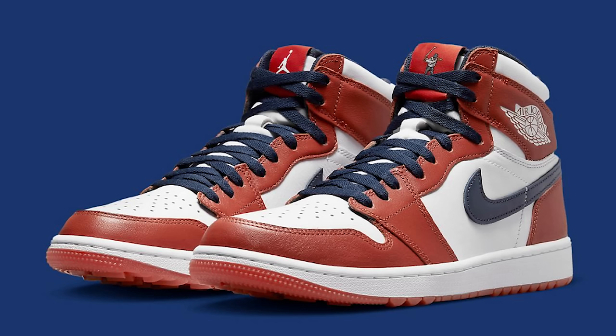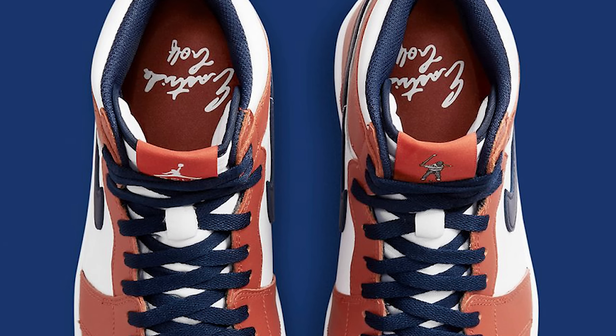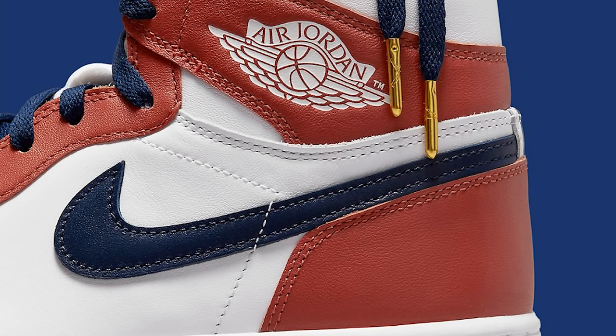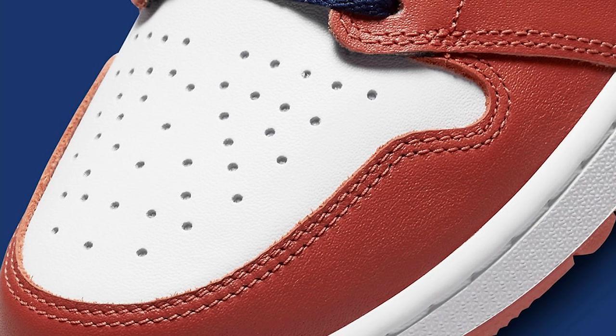Next is the East Side Golf Air Jordan 1 High. It's got a golf traction bottom — no actual spikes, but it has the golf grip. It has brown tones, premium leathers, and all the logos and branding. There's been a lot of hype behind this shoe, but I'm going to pass on it. The color with the strings on there just doesn't work for me.